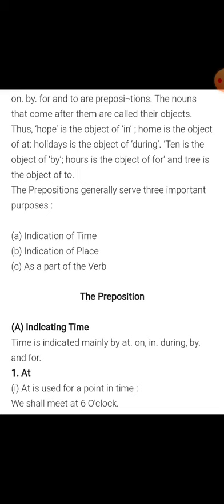Preposition number one: point indicating time. The time is indicated mainly by at, on, in, during, by, and for. At is used for a point in time. Example: we shall meet at six o'clock.